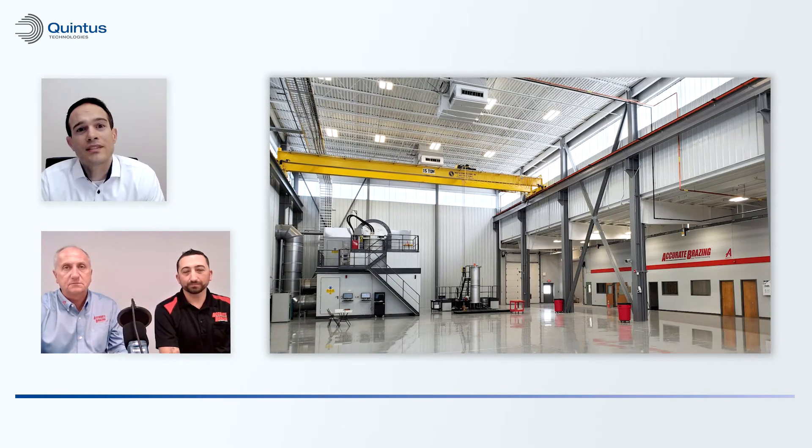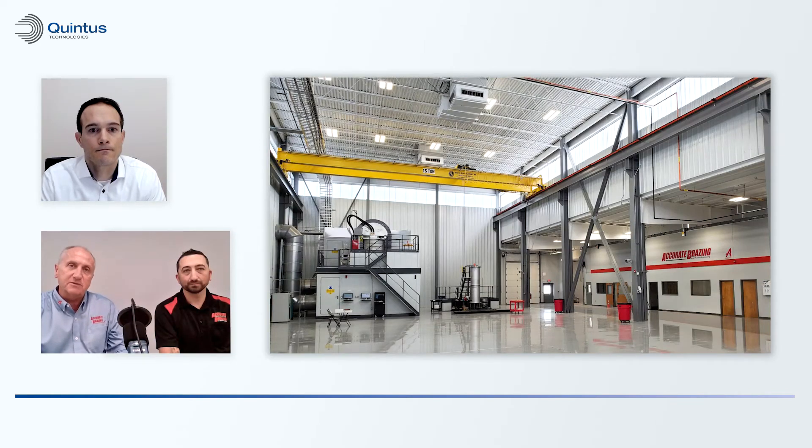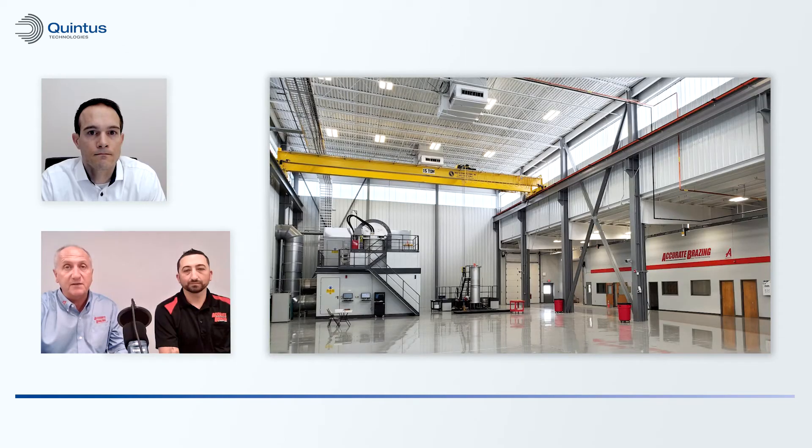How does this Quintus press fit into Accurate Brazing's overall technology portfolio? It was a long due diligence that Accurate Brazing put into getting into the hipping market. We spent about two years reviewing the strategy and locations on how best to enter the market — not just in the United States, but globally with Alberts. We selected Greenville, South Carolina and the Southeast region. We selected Quintus as the technology partner because the excellence of the equipment and the technology being driven parallels Alberts' drive for new technologies.